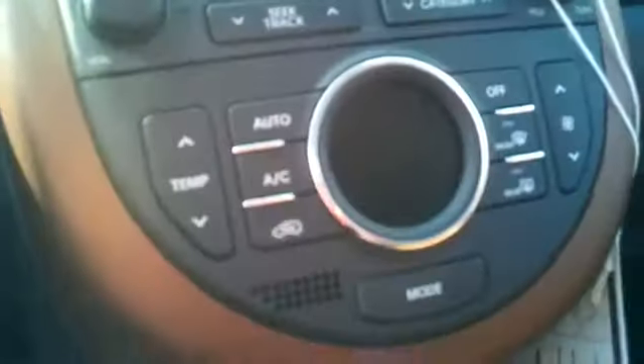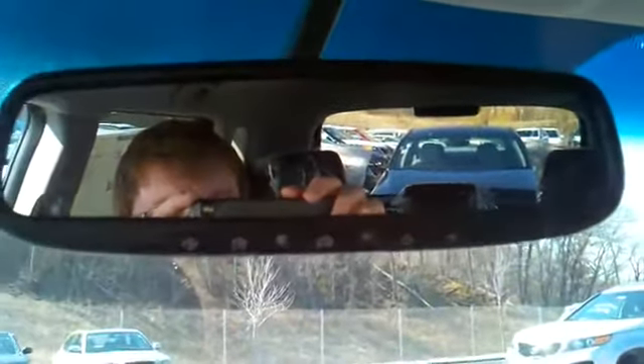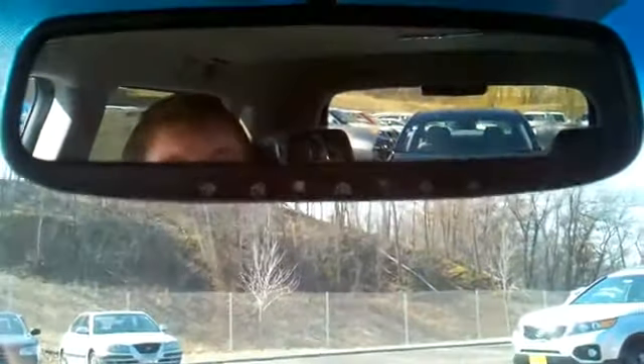You get the dual heated front seats, which is very awesome. Automatic climate control, the UVO system with satellite radio, iPod connection down there, and then it's got the bigger 2-liter 4-cylinder. Steering wheel audio controls, Bluetooth controls, and then cruise controls there. Automatic dimming rear view mirror with HomeLink and automatic compass as well.